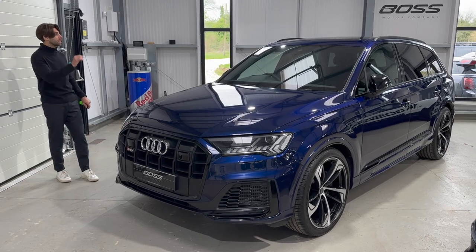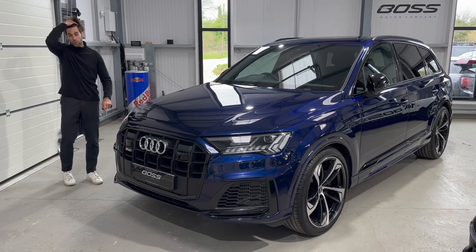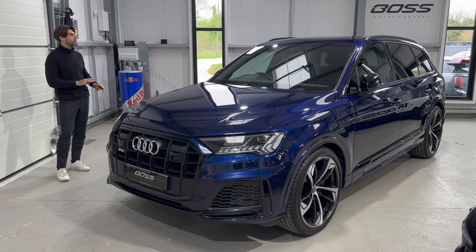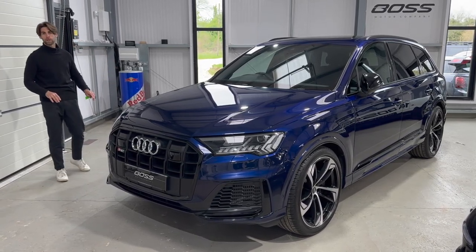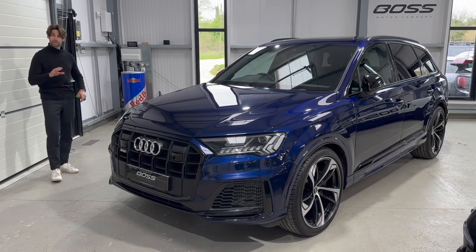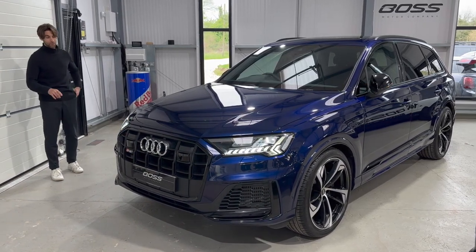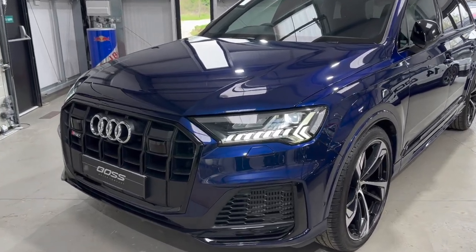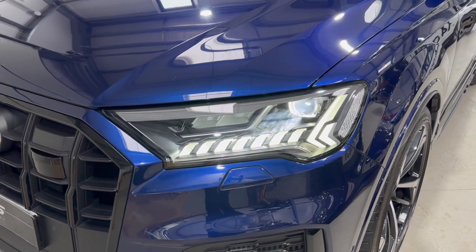Most importantly, this car is a Black Edition with an electric opening panoramic roof. We do not believe there is another one for sale in the market at the moment with an opening panoramic roof. It's a one-owner example, done 12,800 miles from new, and it has the matrix LED lights. Just look how cool those LED daytime running lights are on these cars — they're just an amazing feature.